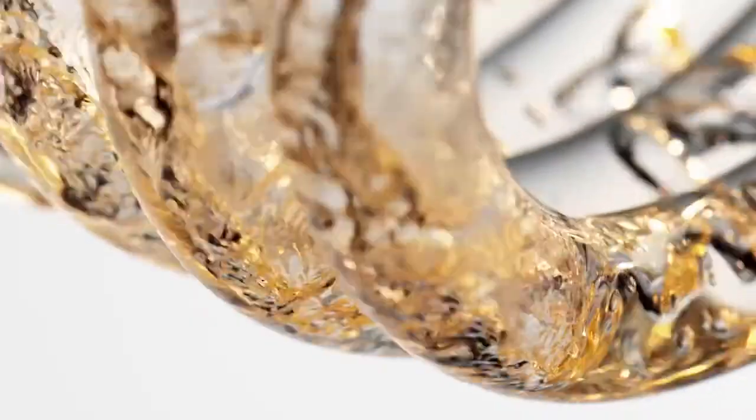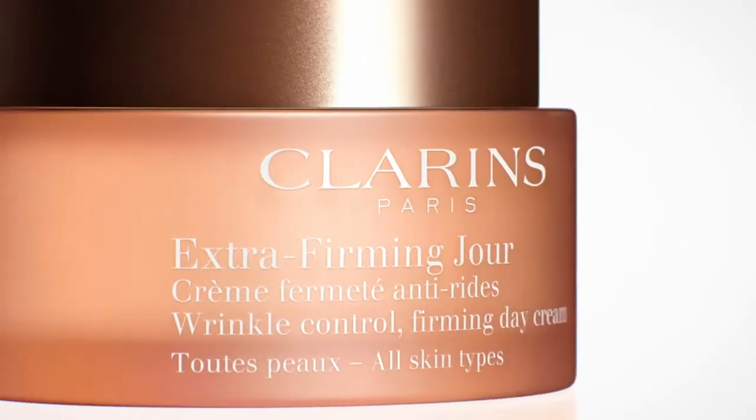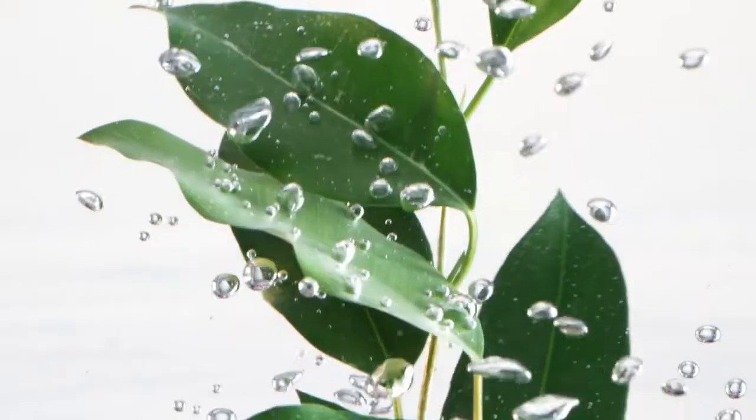Clarins Laboratories target your skin's firmness at its source, thanks to potent kangaroo flower extract. Extra Firming is also more than 8 plant extracts for smoother, firmer, more radiant skin.